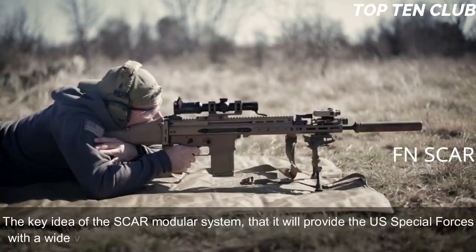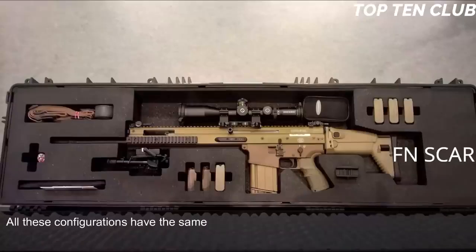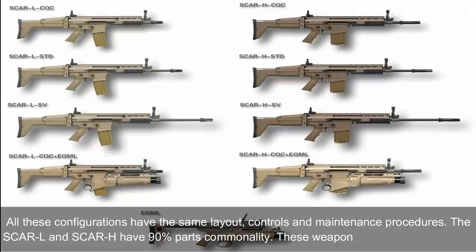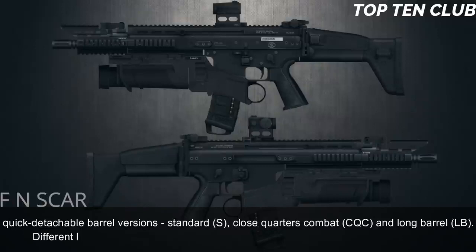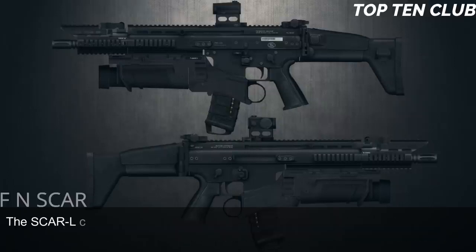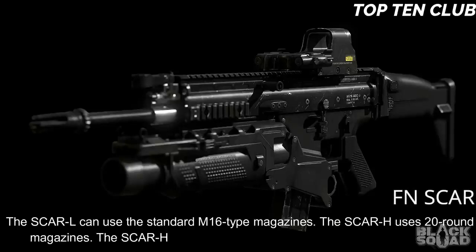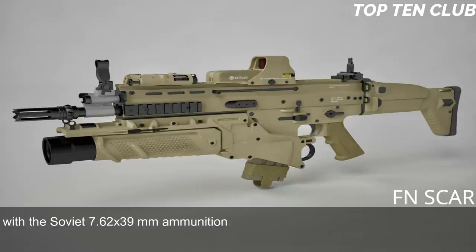The key idea of the SCAR modular system is that it provides US Special Forces with a wide variety of configurations within minutes under field conditions. All configurations share the same layout, controls, and maintenance procedures. The SCAR-L and SCAR-H have 90% parts commonality. These weapons are available in three quick-detachable barrel versions: standard, close-quarters combat (CQC), and long barrel (LB). The SCAR-L uses standard M16-type magazines; the SCAR-H uses 20-round magazines and also accepts AK-47/AKM magazines with Soviet 7.62x39mm ammunition.